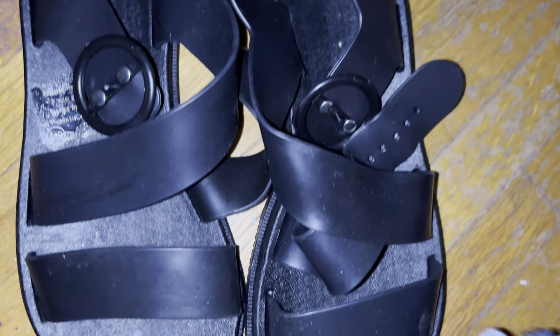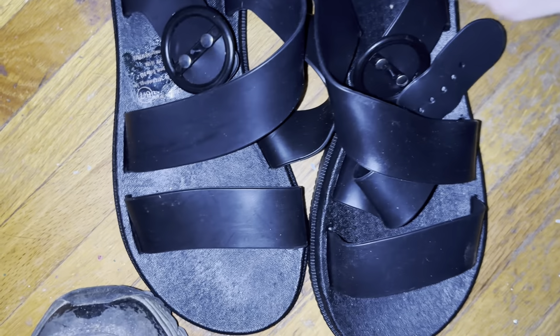I really like these a lot. I don't care if they're from Five Below — I just really like them.